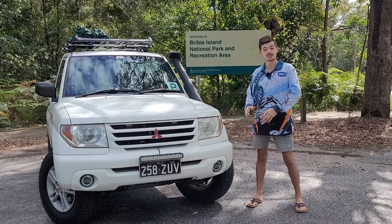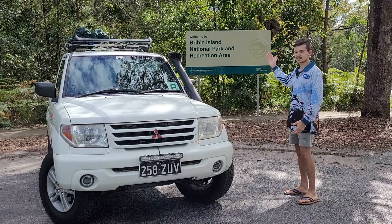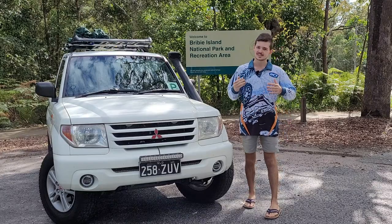Hey guys, welcome to another episode of the Budget 4x4 Live. As you can see, we're at Bribie Island National Park today. We're going on the beach for the first time on the channel. So let's get straight into it.